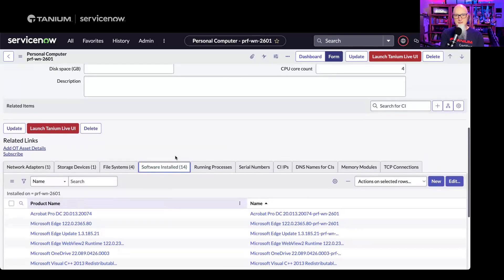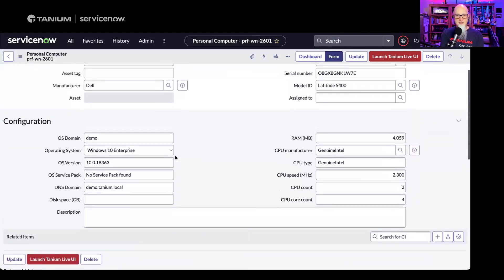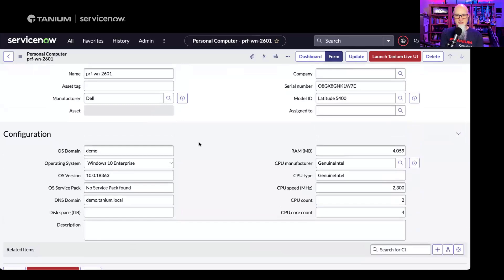This is so helpful knowing all this is coming from Tanium multiple times per day, so I don't have to worry about stale data — it's accurate and fresh. In this environment, we're syncing every three hours, so worst case, the software, file system, and network adapter information is up to three hours out of date. But now there's a big red button right there — Launch Tanium Live UI. What does that do?